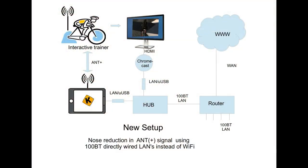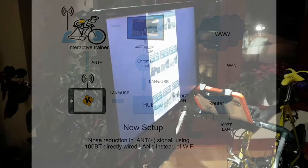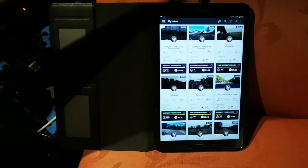I would replace the ANT+ connection to the trainer with a wired interface, but that is not possible today as I have a TACS Neo and they don't support a wired interface. Ideally I would like an ethernet socket on the side of my TACS Neo. The results so far — this is the first time I've been able to start using Kinemap as it was intended. Thank you very much for watching my video.